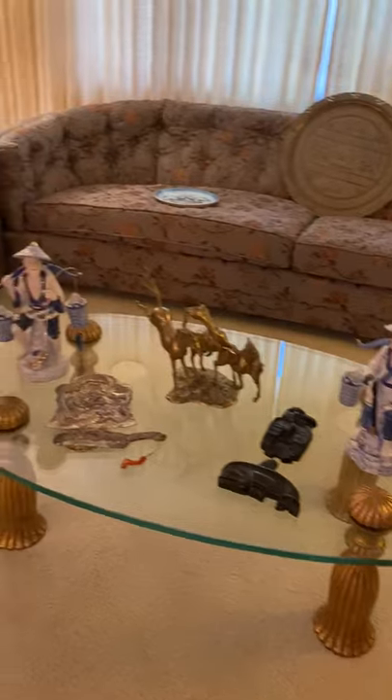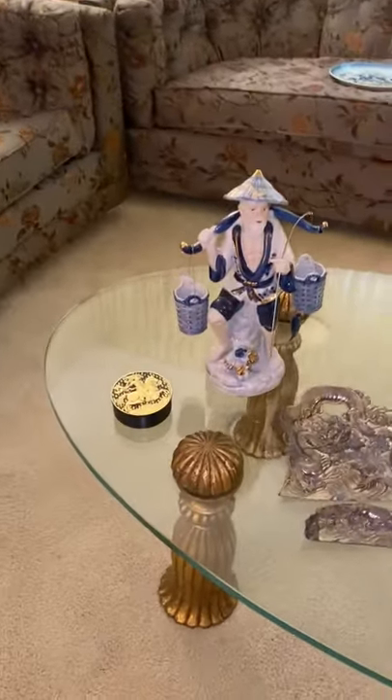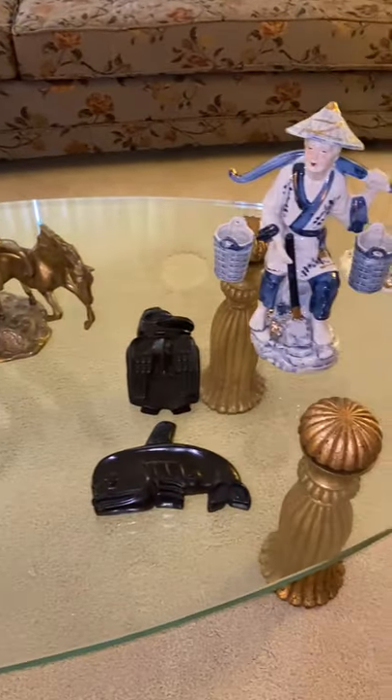We also have some mid-century hanging lamps. Then there's the sofa set — all curved, in good condition, but maybe could use some new upholstery with a different color, maybe more back to the original.